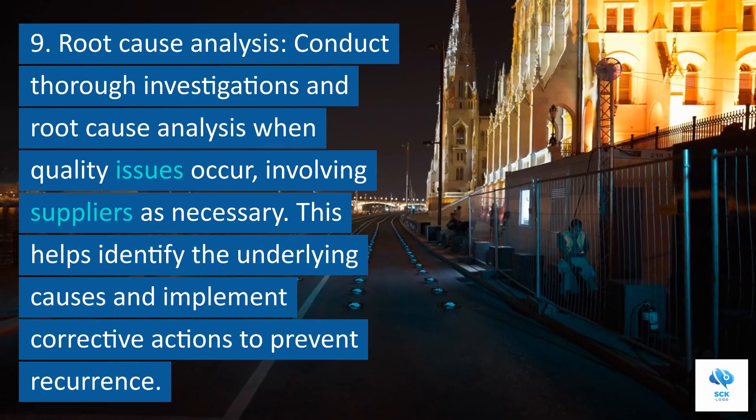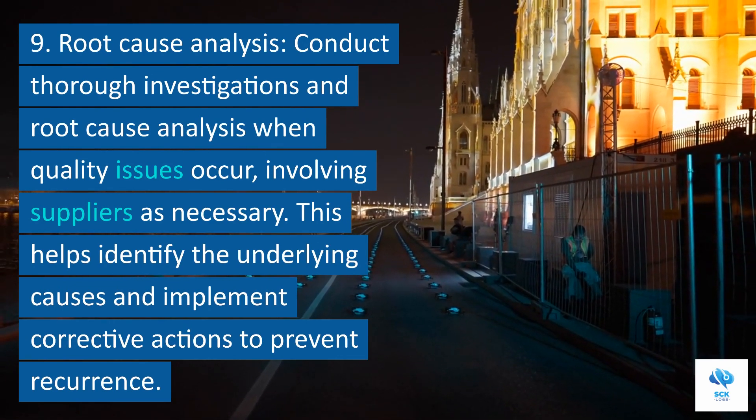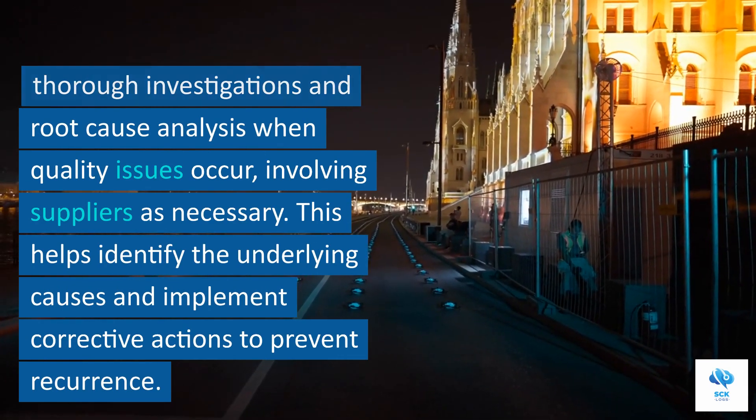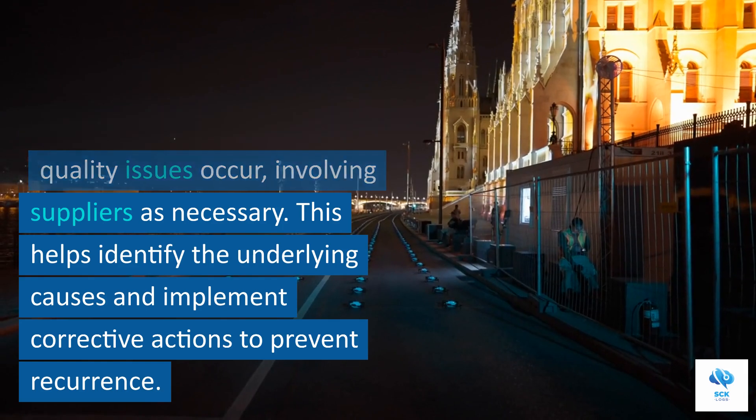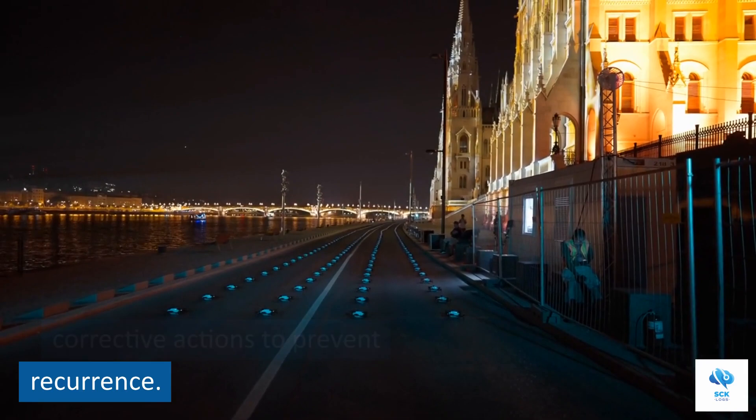9. Root cause analysis. Conduct thorough investigations and root cause analysis when quality issues occur, involving suppliers as necessary. This helps identify the underlying causes and implement corrective actions to prevent recurrence.